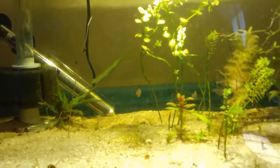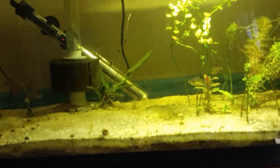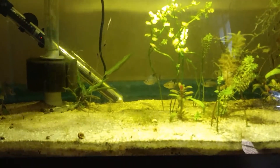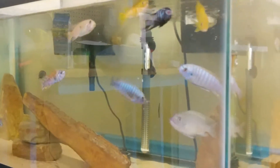This is going to be my little quarantine tank. I also have the ambunas in here and they're doing their thing.